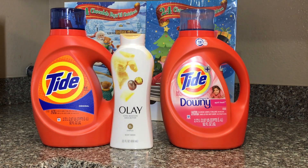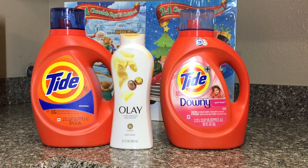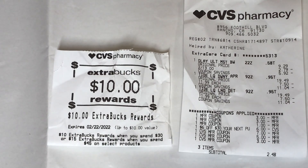This is my second spend $30 get $10 back transaction. I picked up two Tides at $11.99 each and Olay body wash at two for $13. I used a $1 paper coupon for the Olay and a $3 paper coupon for each Tide, plus a $6 off $13 next purchase CRT, and a $15 Extra Care Bucks. I paid $2.48 out of pocket and got my $10 back, making all items just $7.48 or $2.49 each.